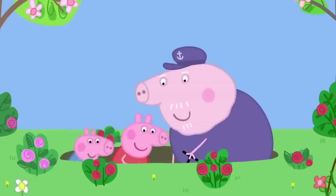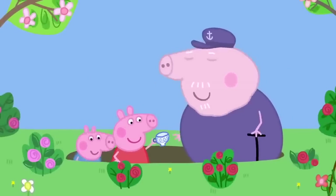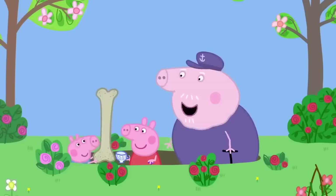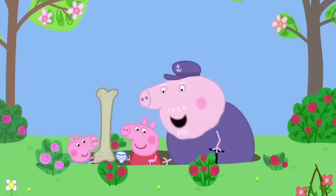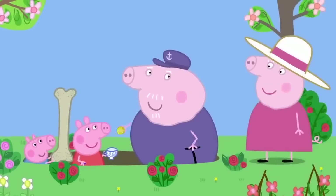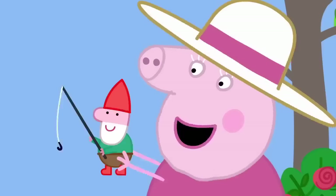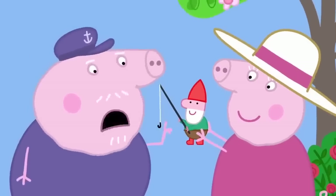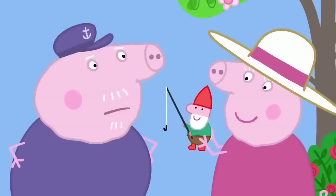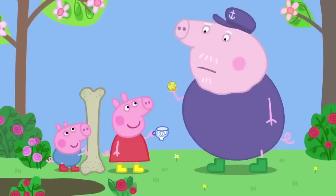While digging, Peppa finds a little old teacup, George finds an enormous bone that might be a dinosaur bone, and Grandpa Pig finds a gold coin. Granny Pig thinks it's buried treasure. Grandpa Pig is not sure, but suggests the museum would know. He also reveals the gnome Granny bought, which he considers not treasure at all.